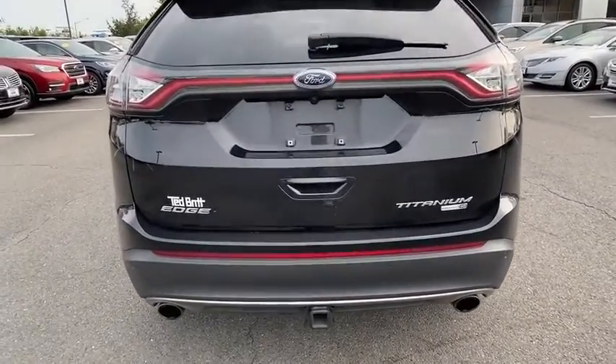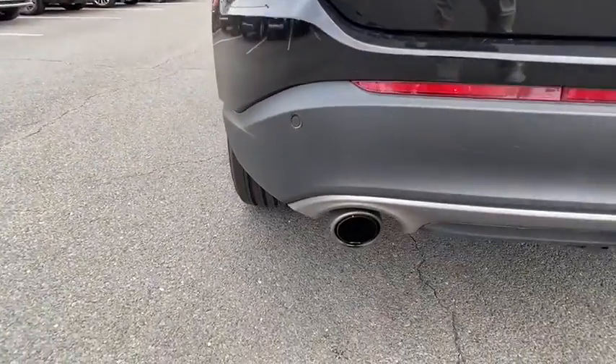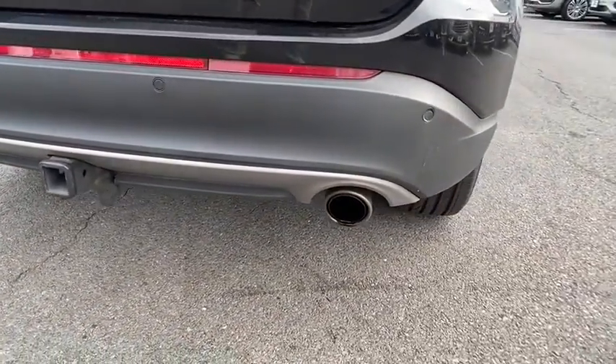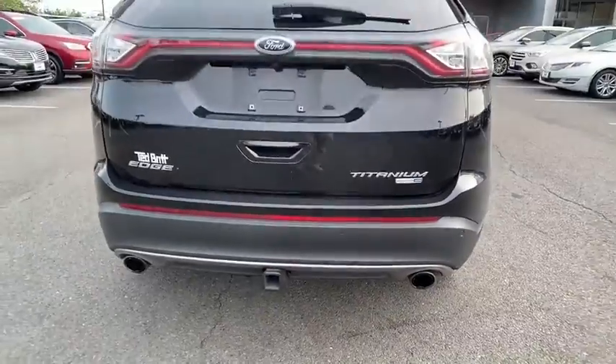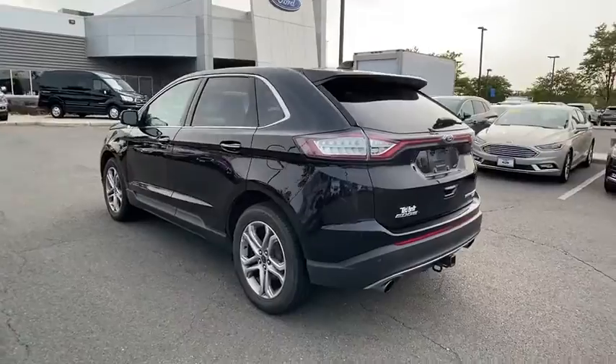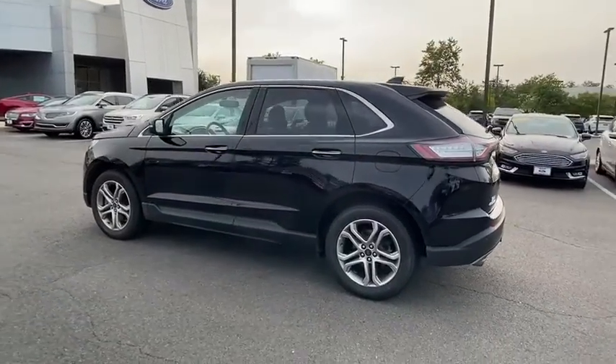Traction control, power passenger seat, power liftgate, dual airbags, alloy wheels, power steering, AM-FM stereo with CD player, four-wheel disc brakes, center armrest, universal garage door opener, trip computer, CD player, electronic stability control.